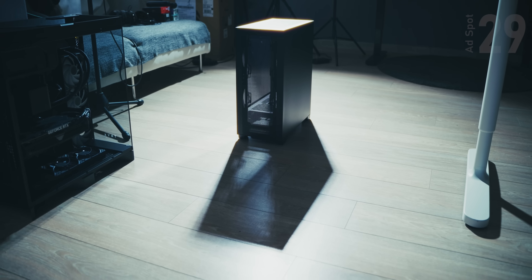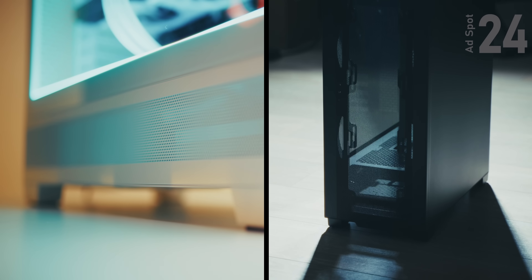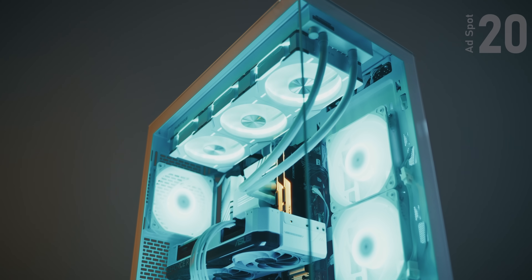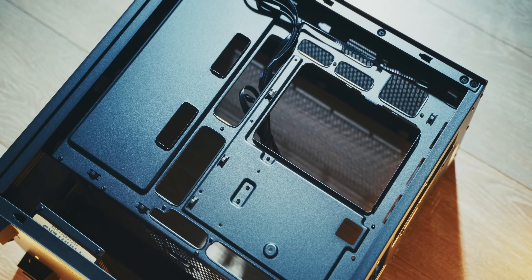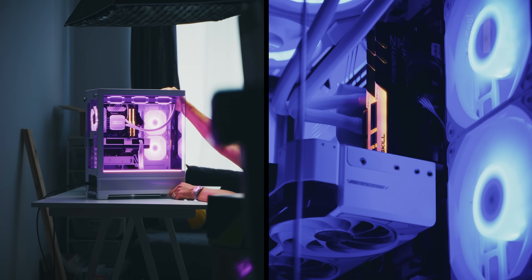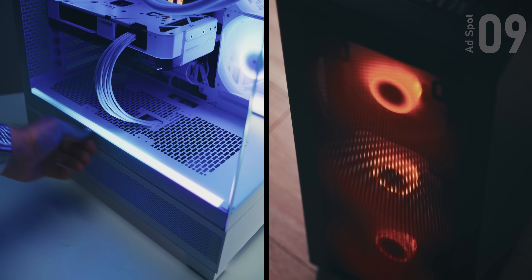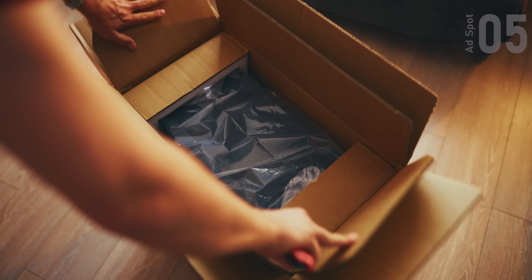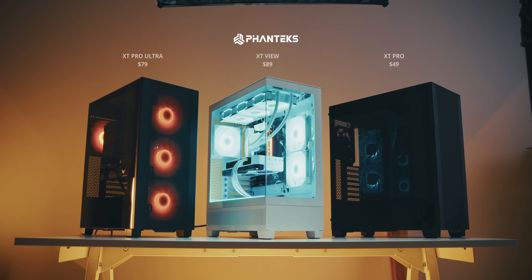This case from Phanteks — I don't know how Phanteks does it, but the XT lineup offers incredible value for your money with these mid towers. The interior is ready for today's challenging needs with a 360 up top, up to 10 120mm fans, and any GPU would fit. It's BTF ready, your choice of a cool presentation with the XT View model or high performance with the XT Pro and Pro Ultra. All of the illumination is tasteful and appreciated at this price point, and everything is double boxed with protective corners so the XTs travel safe. Check them out below and spend responsibly.